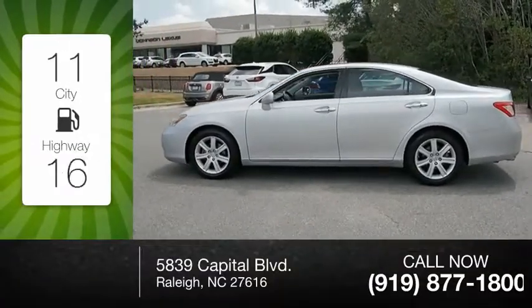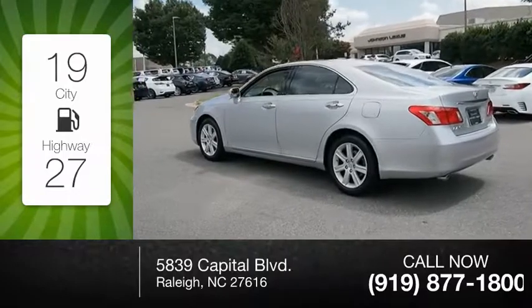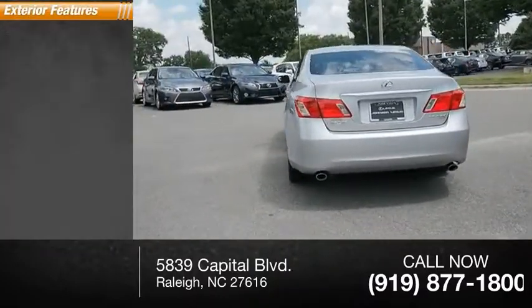Great fuel efficiency saves you money by requiring fewer trips to the gas station. This vehicle has less than 110,000 miles. Here are some of this vehicle's great options.